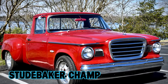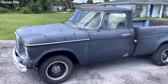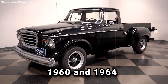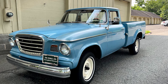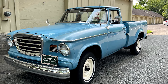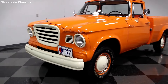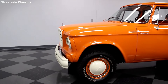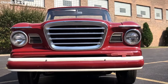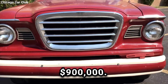The Studebaker Champ — a classic light-duty pickup truck that rolled out from Studebaker Corporation's factories between 1960 and 1964. It was the final gem designed by Studebaker before they waved goodbye to the auto industry in 1966. Studebaker's trucks hadn't seen a fresh design in over a decade, and the company was tight on cash, so when it came to designing the Champ, the team had to get creative with a tight budget of $900,000.